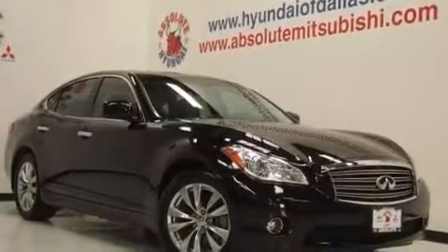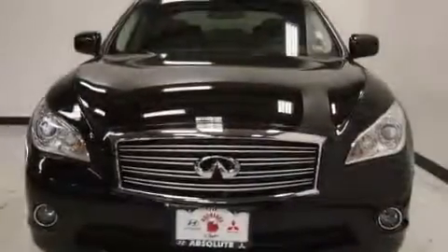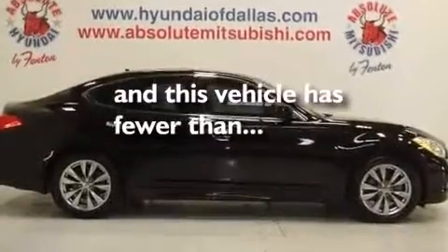Additional features include rear curtain airbags, rear seat childproof door locks, air conditioning with automatic climate control, an auto-dimming rearview mirror, and this vehicle has less than 23,000 miles.